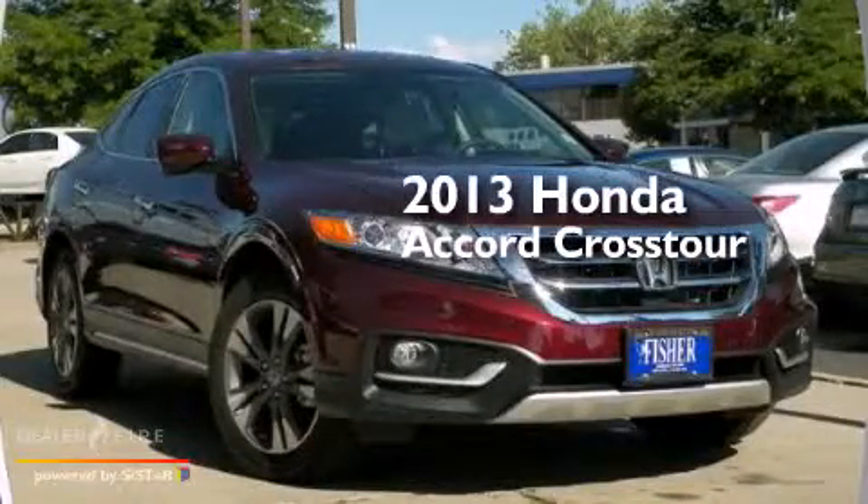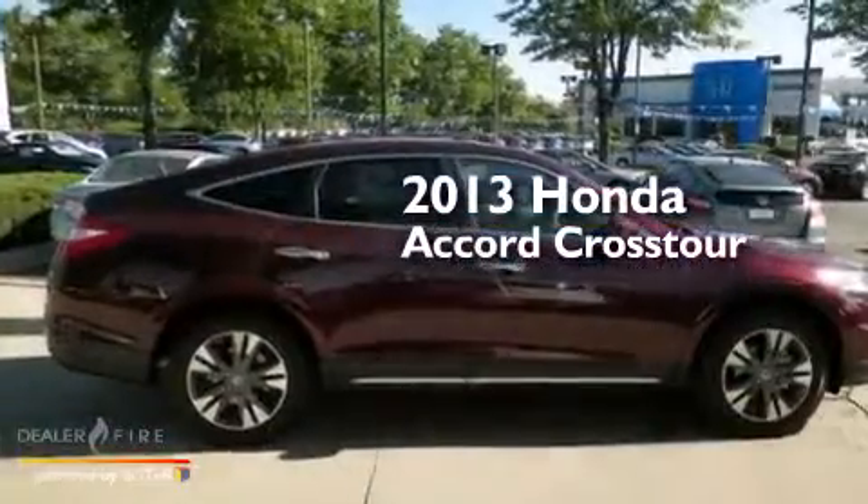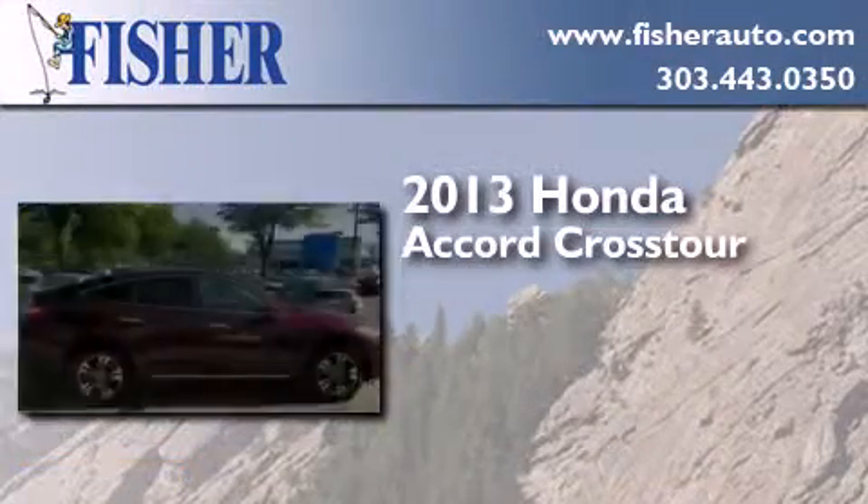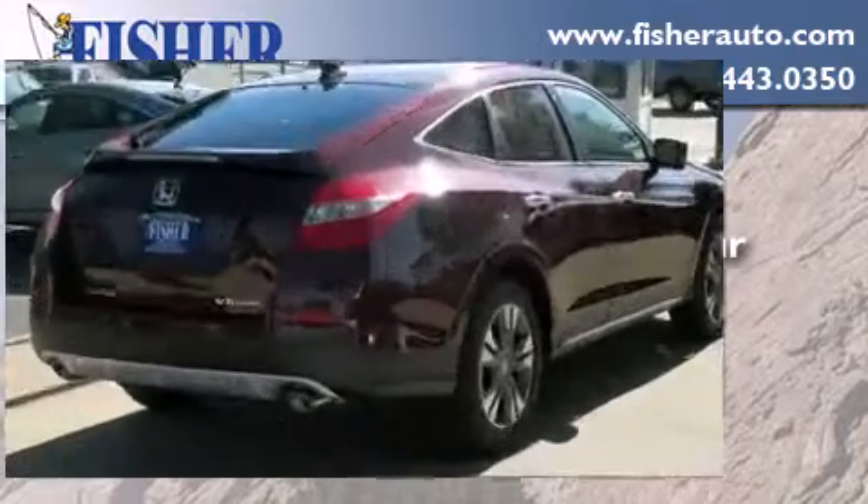This is a brand new 2013 Honda Accord Crosstour. This wagon has an automatic transmission, a six-cylinder engine, and four-wheel drive.